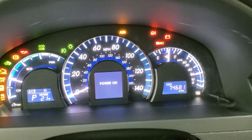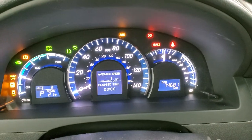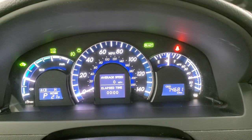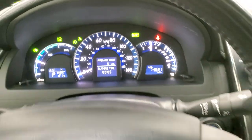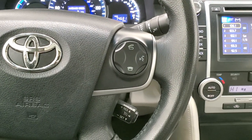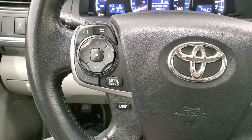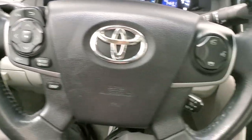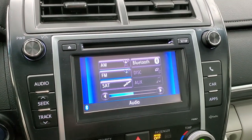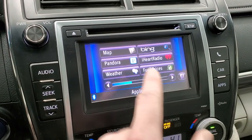This car has 74,681 miles. The instrument cluster is very nice and clean — there are no check engine lights or anything. You get an outside temperature display. Leather wrapped steering wheel. Bluetooth and information center controls on the right, cruise controls on the left. You heard the electric motor kick in there. It does have audio controls on the left. It comes with AM, FM, and I believe it has Sirius satellite radio capabilities as well. You have all your different apps in here including your navigation system.